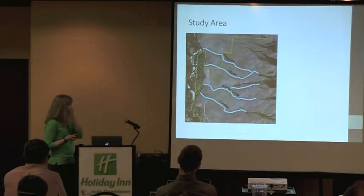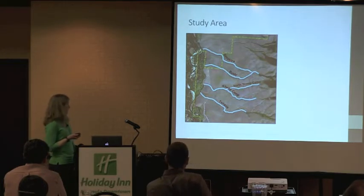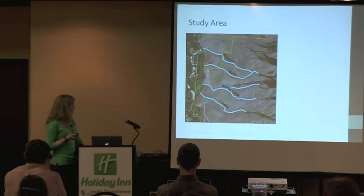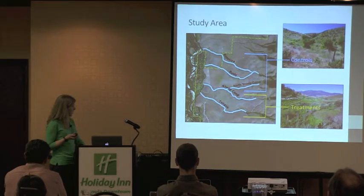The study was conducted on five woody draws within the MPG Ranch. The yellow line is the property boundary, and we actually sampled two draws that extend beyond the property. The draws extend from the riparian floodplain through the grassland-shrubland area, and we stopped sampling at the upper limit of those open areas where the conifer took over. There is a total of 12 kilometers across all sites. We had three controls and two treatments — the Sheep Camp and Tongue treatments.